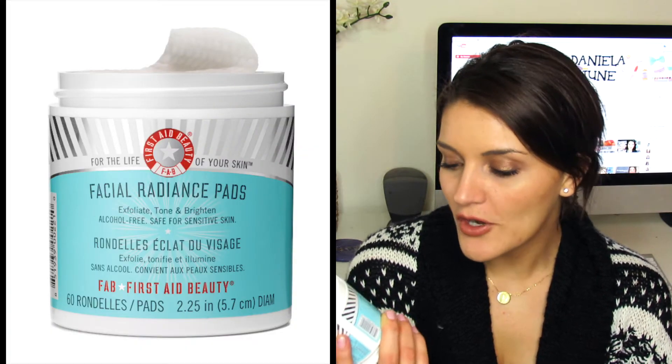The first skincare product I'm going to show you — I actually have two empty tubs of them and they come with 60 in a tub. So I've been through 120 of these because I literally use them every single day when I wake up. These are the First Aid Beauty Facial Radiance Pads — chemical exfoliating pads. I love them, they do wonders for my skin and leave it feeling really refreshed and clean. I'm totally going to continue to repurchase these — I already have another full tub. This is a holy grail must-have item for me.